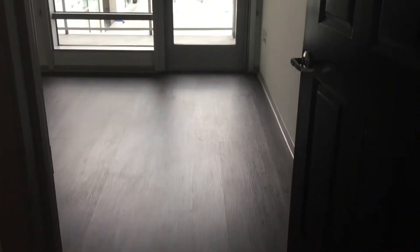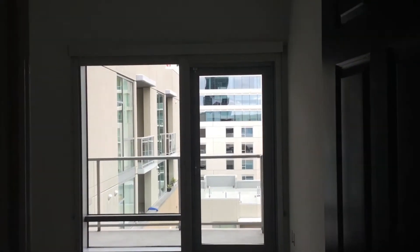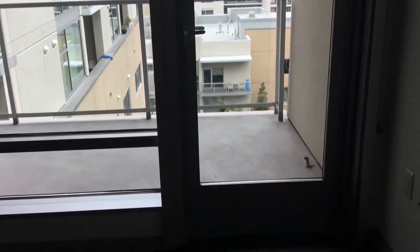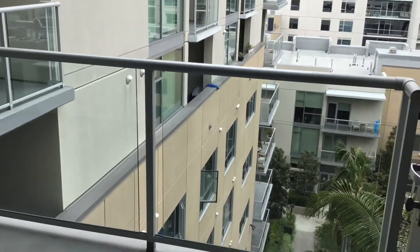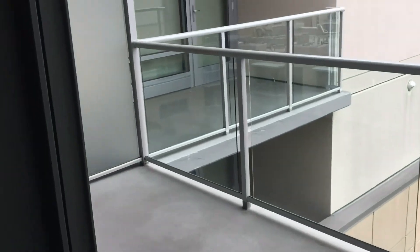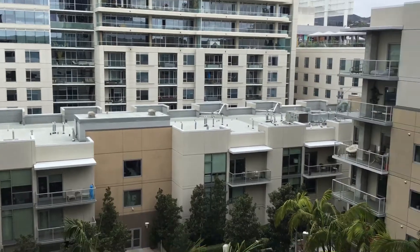As you walk in, you see the first bedroom with a balcony. It's really nice — the balcony is the same size as the one downstairs, with the same view.